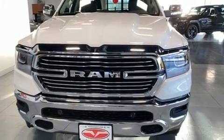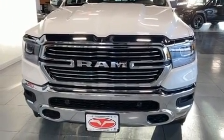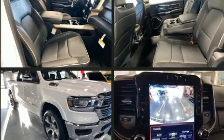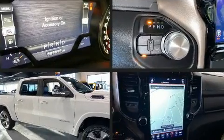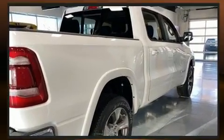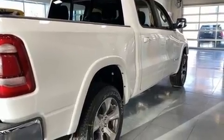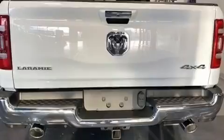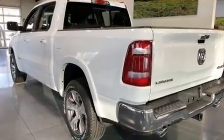Top features include power front seats, voice-activated navigation, a rear-step bumper, heated and ventilated seats, adjustable pedals, a trailer hitch, and a blind-spot monitoring system. Features such as automatic climate control and leather upholstery prove that economical transportation does not need to be sparsely equipped.